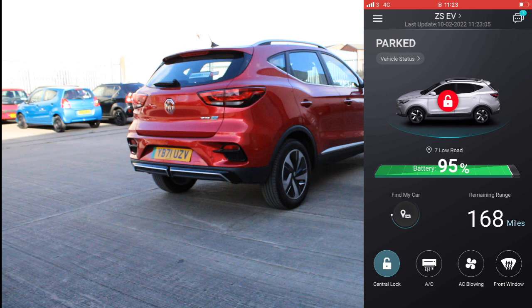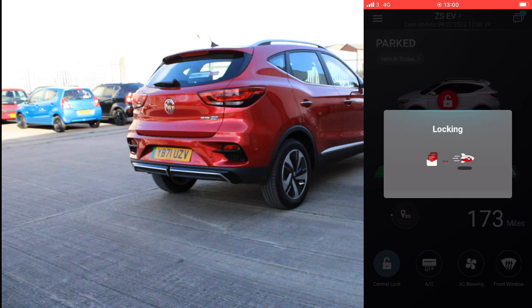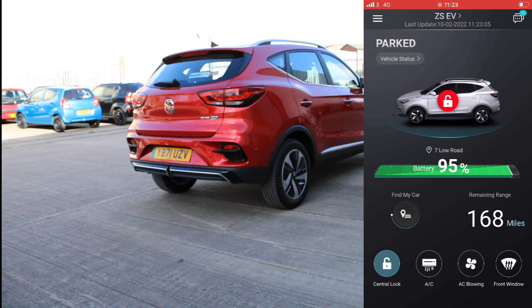Let me now showcase the four main functionalities of this application, which require you to be outside the car. Something handy is that you don't need to be nearby — the application sends the signal to the car and the car executes the command. To lock the car, simply press the central lock symbol, insert your security code, and the application will send the information to the car, which will lock on its own.